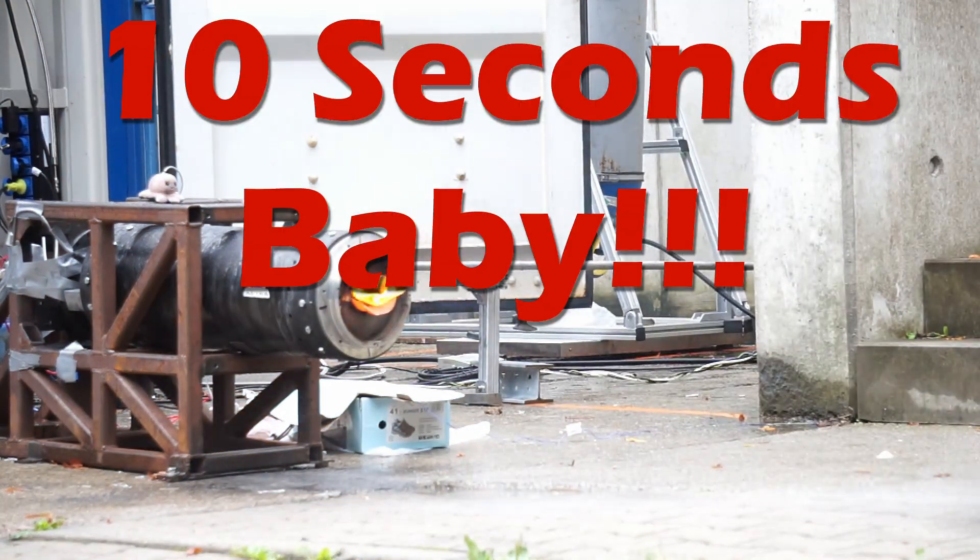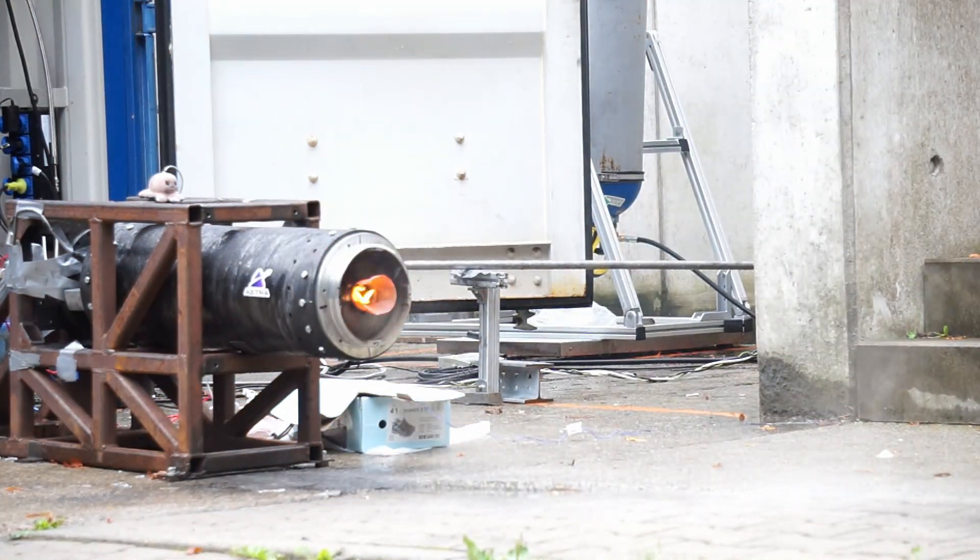And there you have it — Astra's first full duration burn with the Karma Propulsion System. The whole Astra team is super excited that we were able to achieve this milestone, and we hope that you're a little bit excited too. Of course, if you have any questions about our system and how we managed to pull this off, be sure to leave them in the comments below. And remember, to expand your horizons!